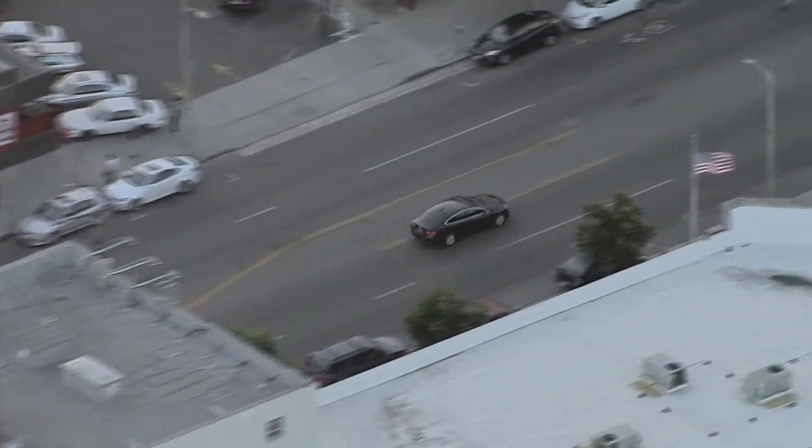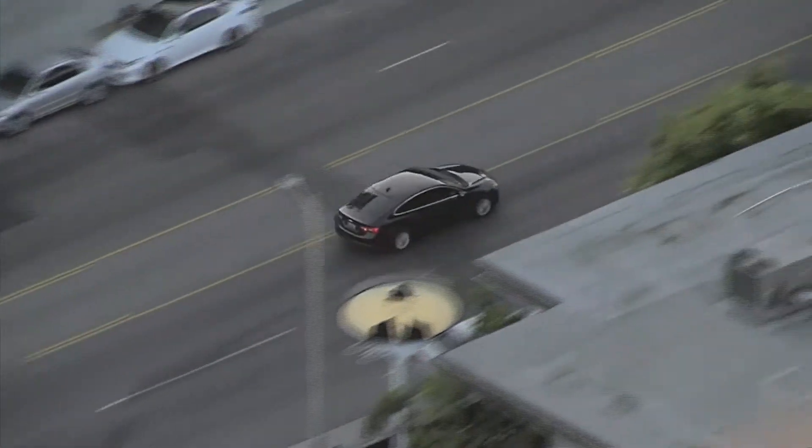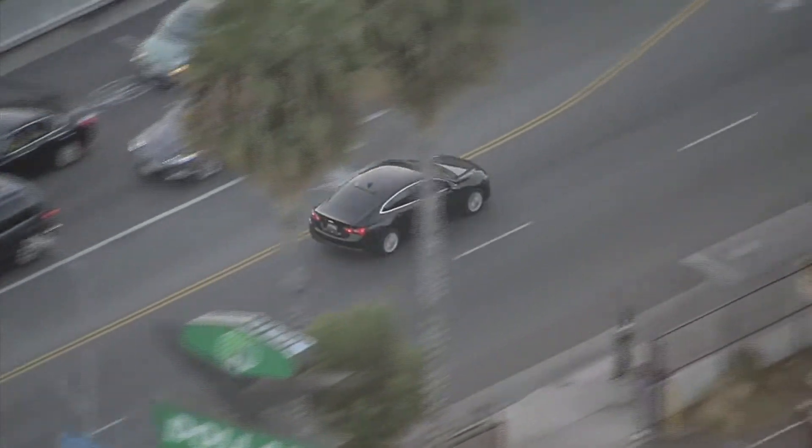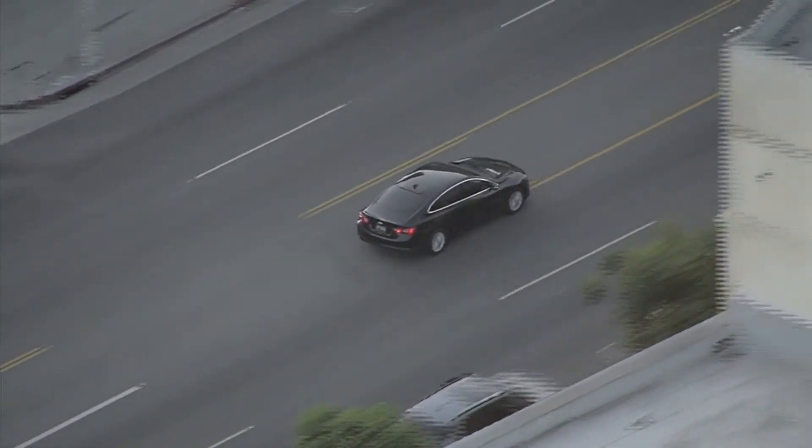Does it? Yeah, it does, huh? Yeah, this is the vehicle. Looks kind of like a Jag to us, but your monitor is bigger. If you guys think it's something else, let me know.